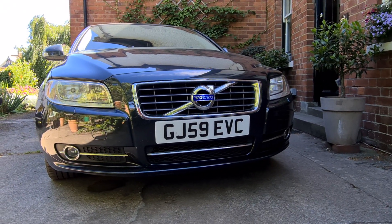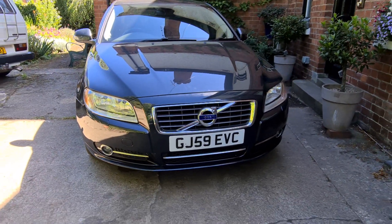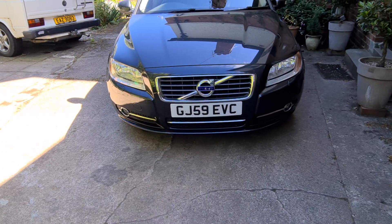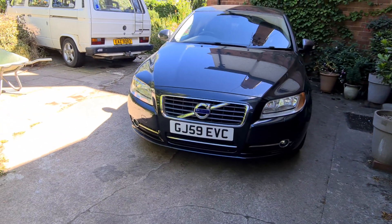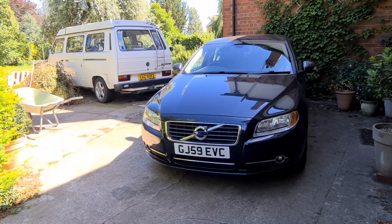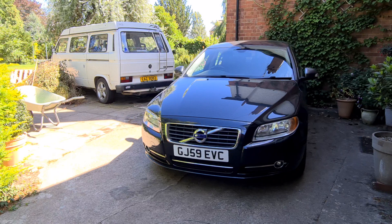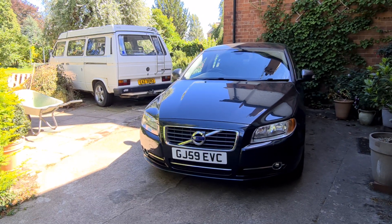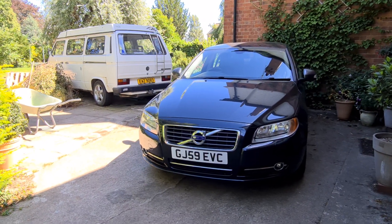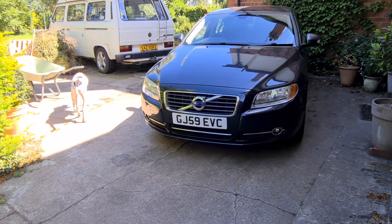Hi guys, welcome back to the Drive Life channel. In today's video we're going to be giving you a six-month update on the Volvo S80. I've now owned this car for six months. In this video I'm going to give you the lowdown on everything I've done and anything that still needs to be done, as well as running costs.